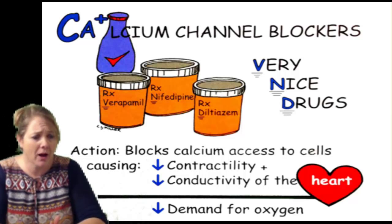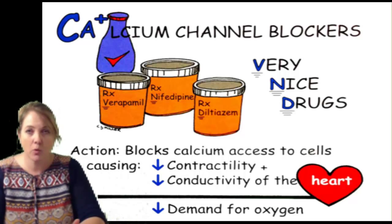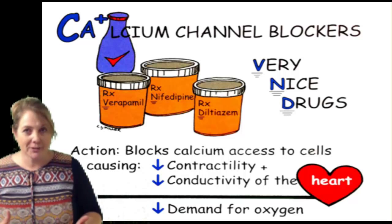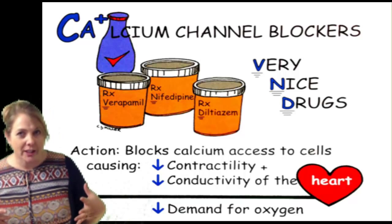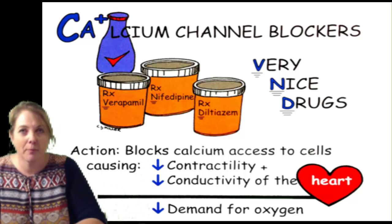If you think about calcium channel blockers, think about after a big workout. They always tell you that you should stretch after your workout because that will keep your muscles from getting tight and stiff later. By stretching or squeezing the muscles, we soften them.